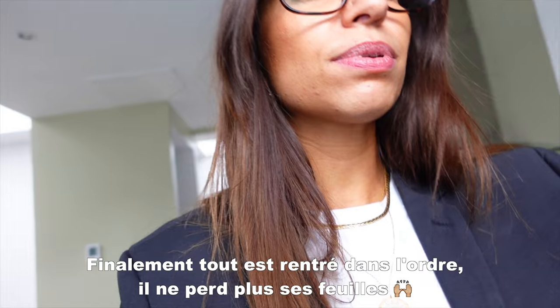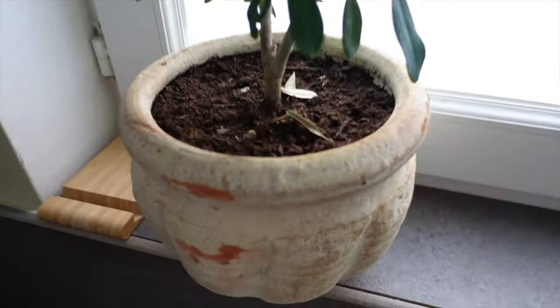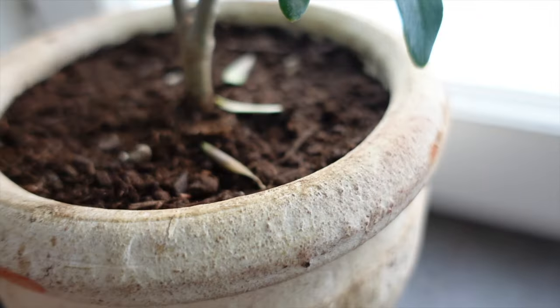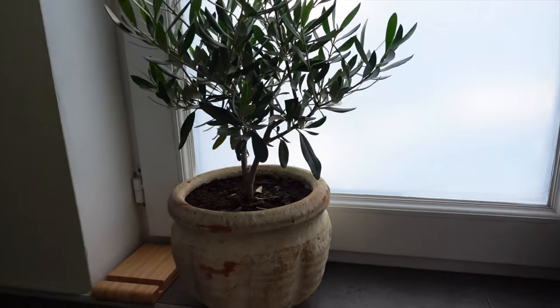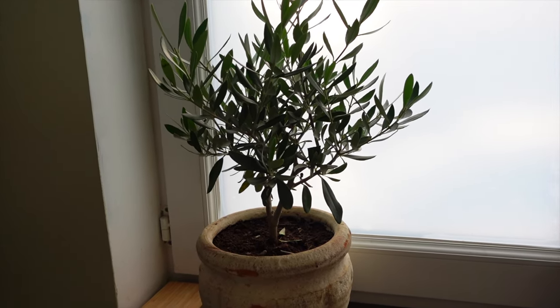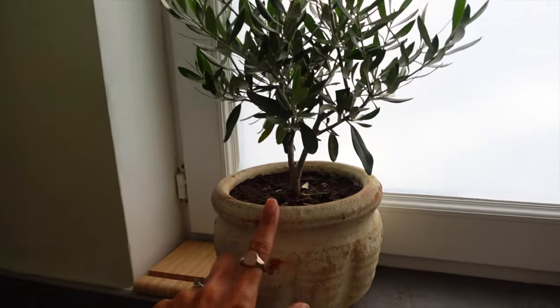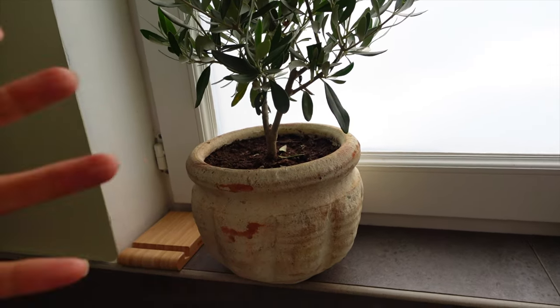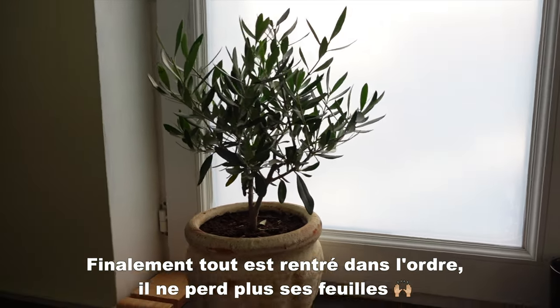Je suis deg — mon olivier commence à me lâcher trois feuilles dans le pot tous les jours depuis plusieurs jours. Je ne sais pas pourquoi, parce que je fais attention à bien maintenir la terre humide et il est exposé face à la fenêtre. Je ne sais pas si c'est normal — peut-être qu'il a été bougé par rapport à la braderie, le temps qu'il s'habitue à sa nouvelle place. Ces derniers temps il n'a pas fait très beau. Ou alors c'est parce que je l'ai mis devant ma vitre en plein soleil et ça chauffait trop. S'il y a des expertes en plantes vertes, je veux bien des conseils.